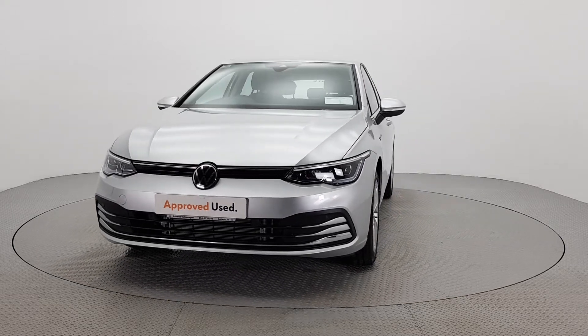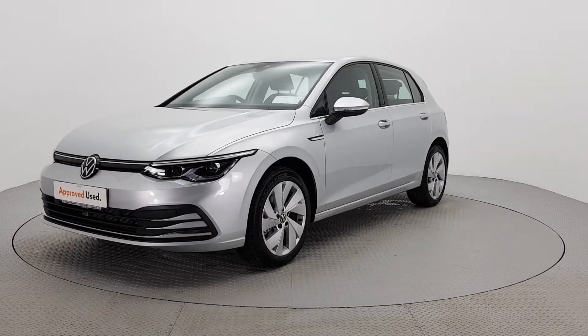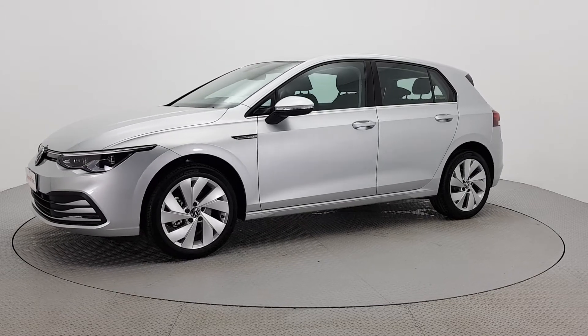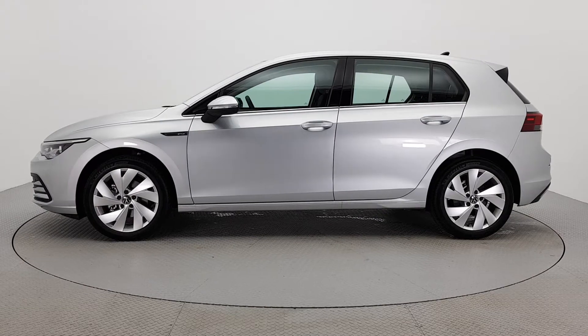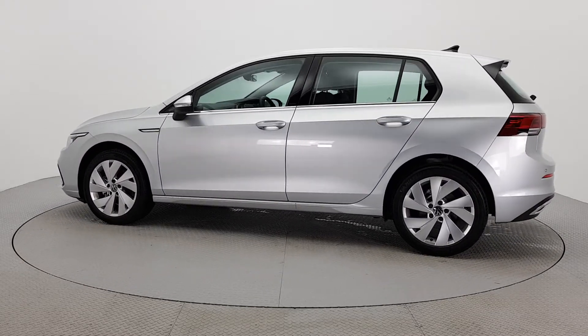Hello and welcome to Le Harts Volkswagen Kilkenny. The car you are viewing here comes with a 12-month warranty as part of the Volkswagen approved used car program. To provide real peace of mind, all our cars have completed a 110-point check and come with a fully transparent vehicle history check and verified mileage record.